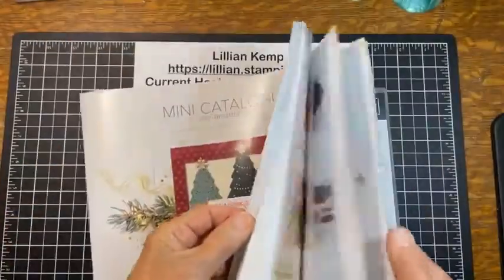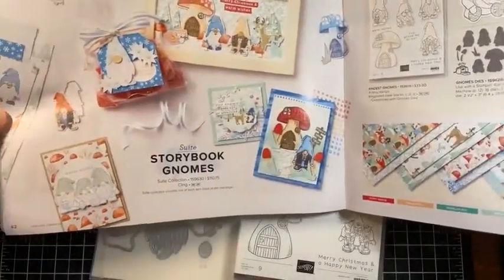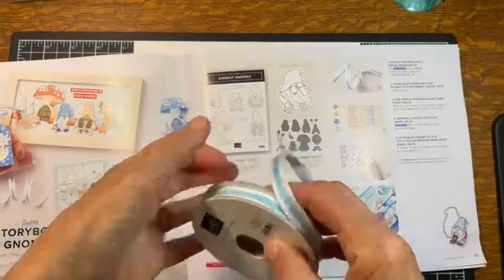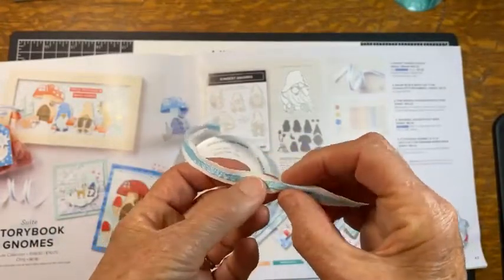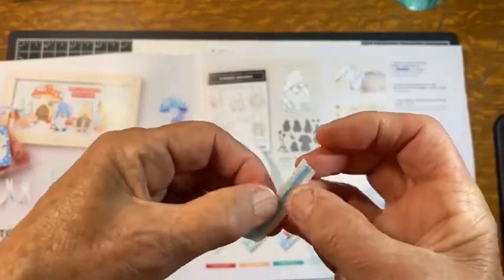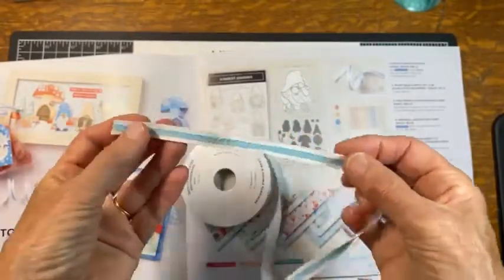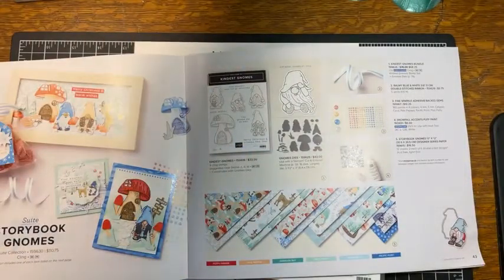Here's the mini catalog — you find the whole gnome suite on pages 42 and 43. There's tons here: the stamp set, the dies, and this gorgeous ribbon called the Balmy Blue Double Stitched Ribbon. It's a very soft ribbon, more like a linen or canvas in the background with a piece of shiny ribbon layered down the middle. It's a gorgeous accent ribbon — a little bulky for bow-tying but great as a loop.